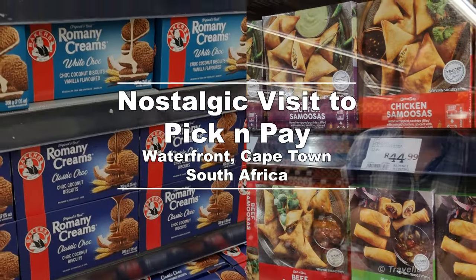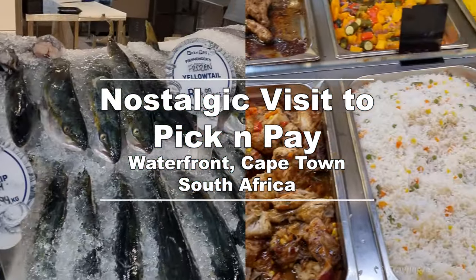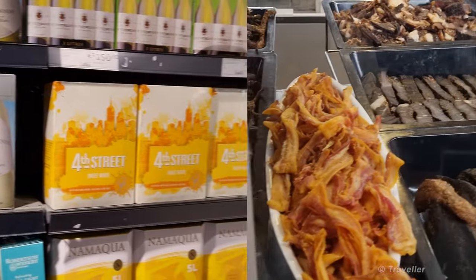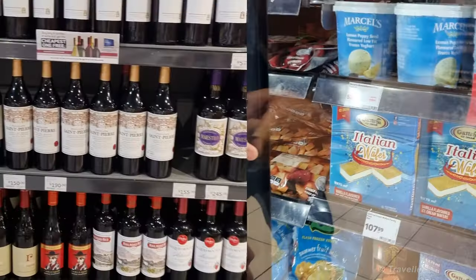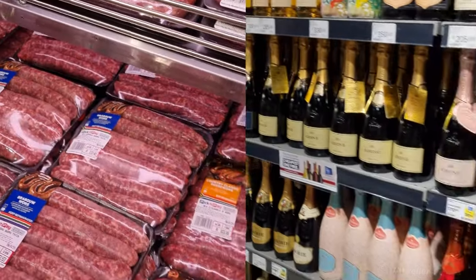Hi there, fellow South African expats and everybody else who's interested in this kind of video. It's Maxi here, and today I've got something special for all of us who miss the taste of home. You know how living abroad can sometimes make us yearn for familiar places and flavors we grew up with. That's why I decided to create this video about one of my favorite shops in South Africa, Pick 'n Pay. Hope you enjoy!